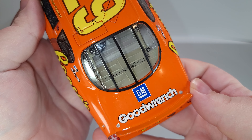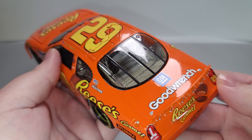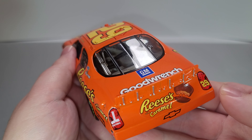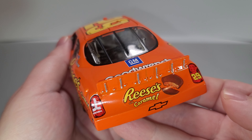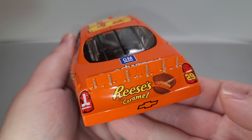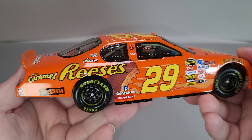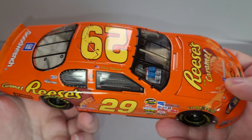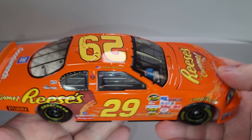Got your DIN number in the rear window, GM Goodwrench on the deck lid — that is not openable, as this is a club car and does not have a functioning opening rear deck lid. Silver painted details for your spoiler braces, Okuma and 29 on the tail light. On the TV panel we have Reese's with Caramel and Chevrolet. The right side of the car is pretty much the same as the left side with no major differences. You got your side skirts once again down there, ignition boxes on the dashboard, and all the quarter window details.